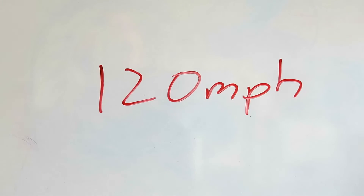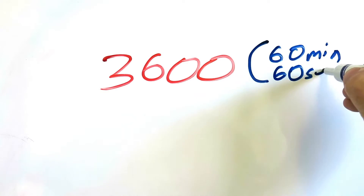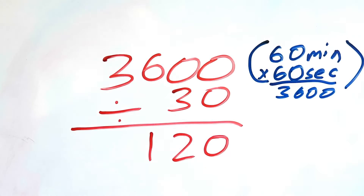Of course, you could do this on a calculator by dividing 3600 — which is 60 minutes times 60 seconds — by 30. But that's no fun.